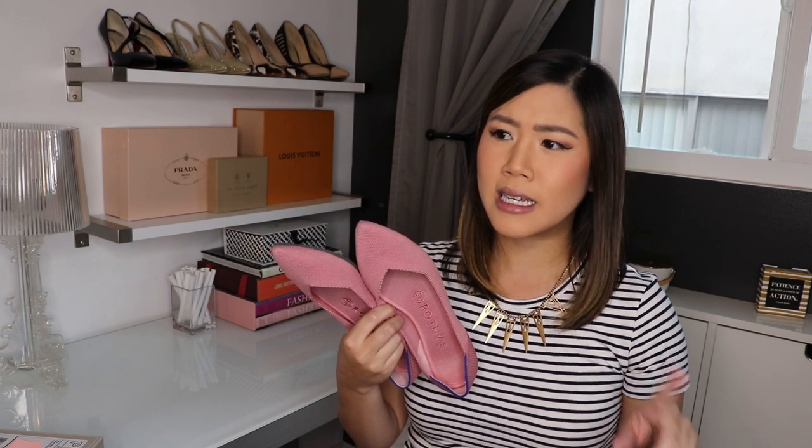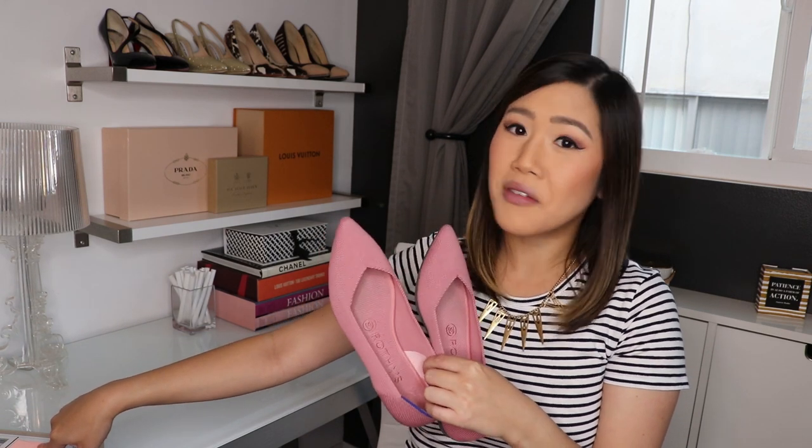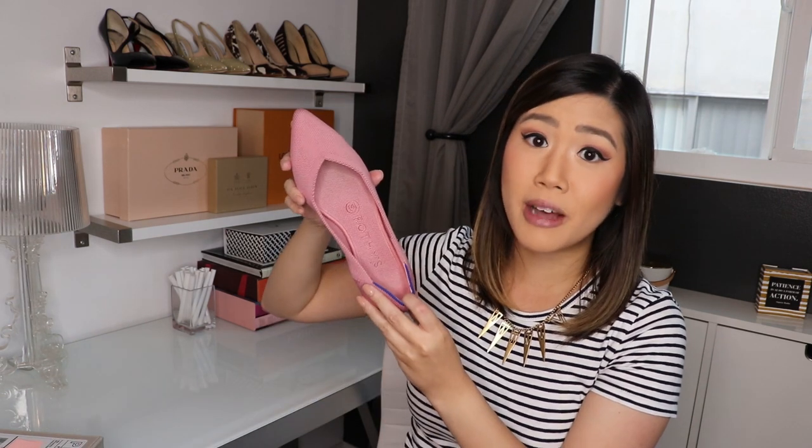These shoes are super sustainable. To date, Rothy's has recycled anywhere from 30 to 38 million plastic water bottles — the number varies slightly across different parts of their site and packaging, but it's somewhere in that impressive range.